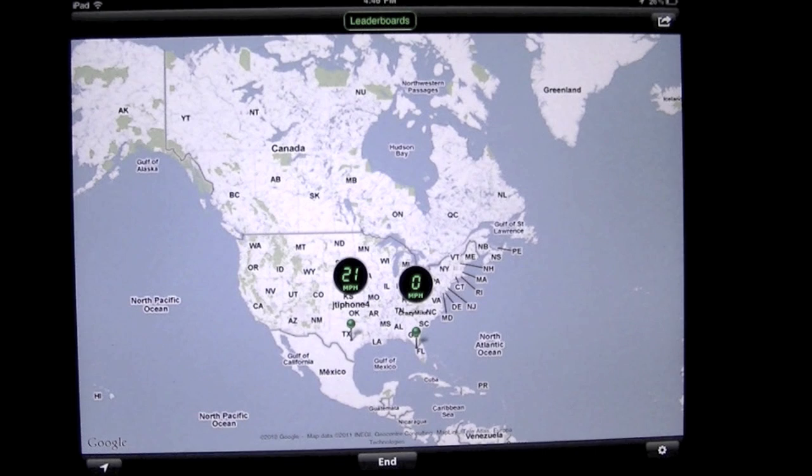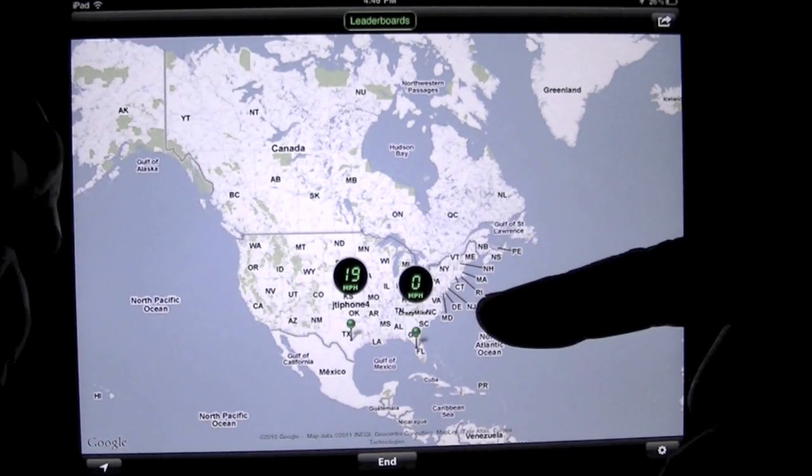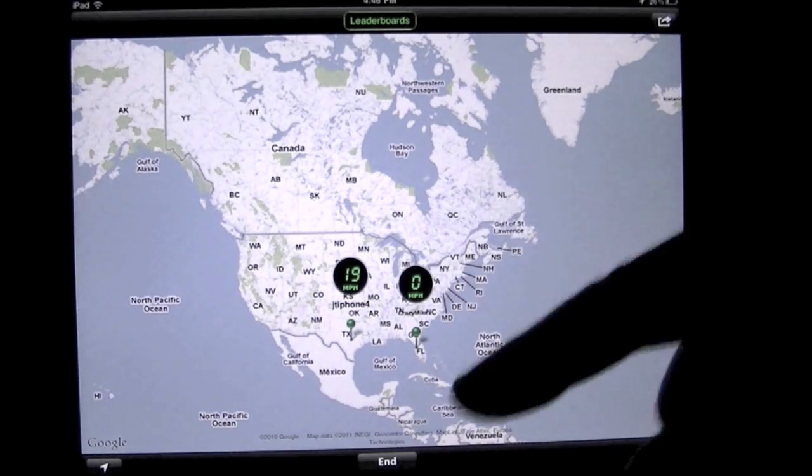Here's what it does. It basically is a super secret covert operation of keeping track of somebody with a GPS. Well, it's not really super secret because there's got to be a buy-in from the other person. But basically, this app in conjunction with another app on another device will allow you to track somebody.